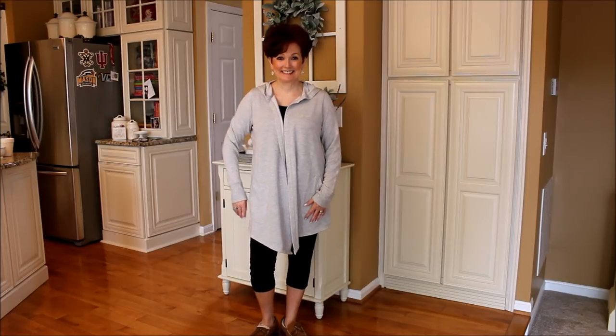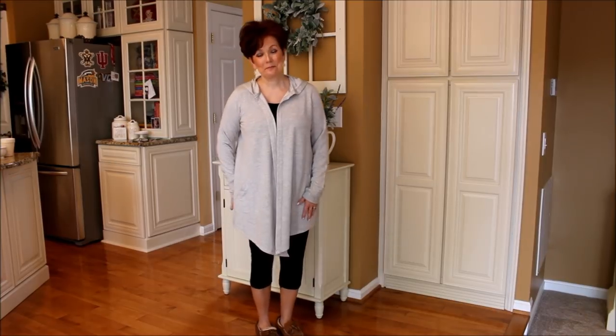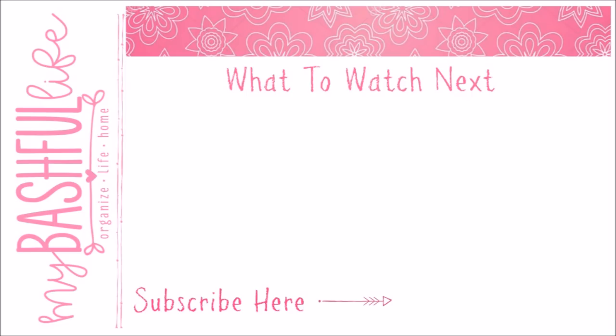Thank you so much for watching today. If you enjoyed this video please be sure to give it a thumbs up, and I will know to do more videos like this in the fall. Don't forget to subscribe, and until I see you in that next video, I hope that you love the life that you have and I will see you again soon. Bye!